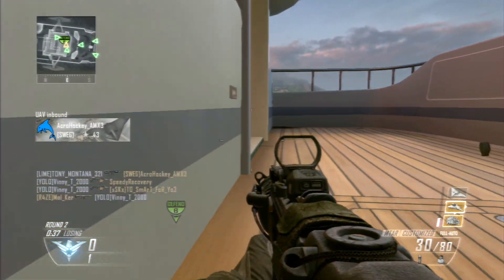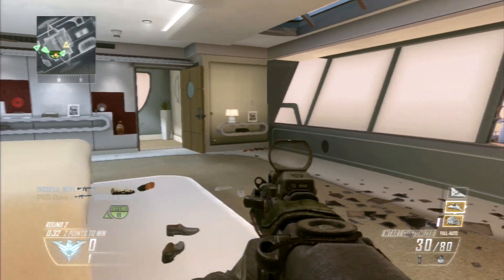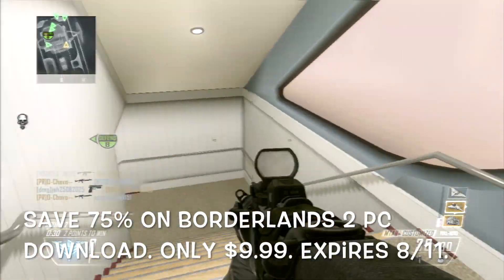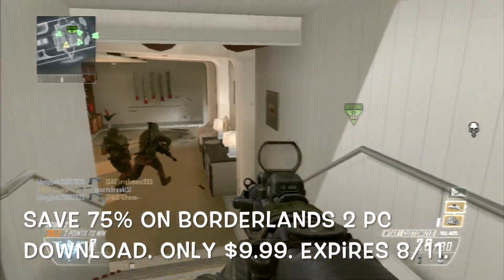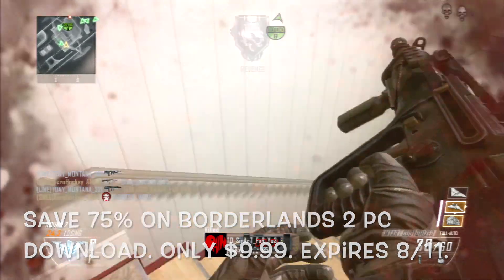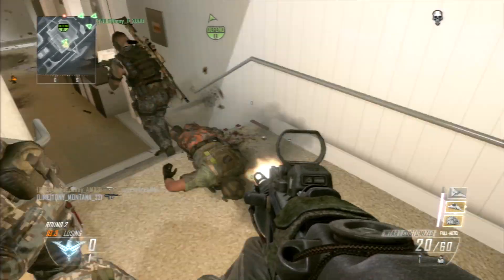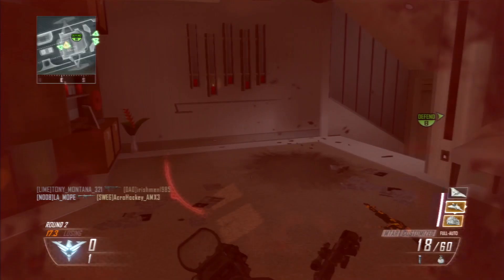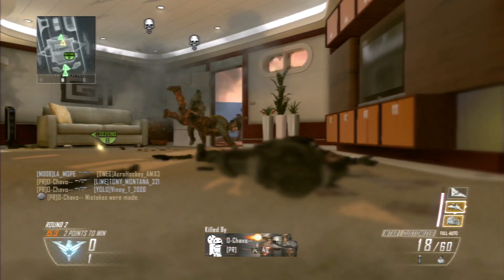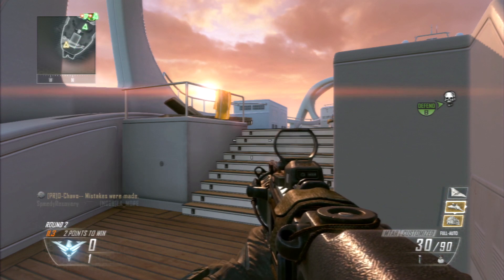For the next deal, you can save 75% on Borderlands 2 PC download for only $9.99. This expires on 8/11, so 75% off is an amazing deal. You can get Borderlands 2 for PC download only for $9.99 when you click the link below.